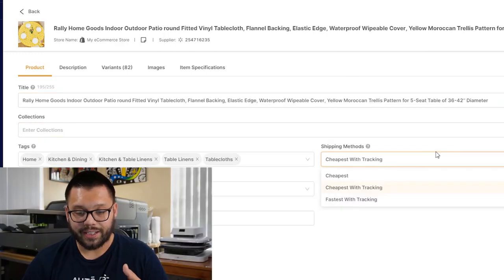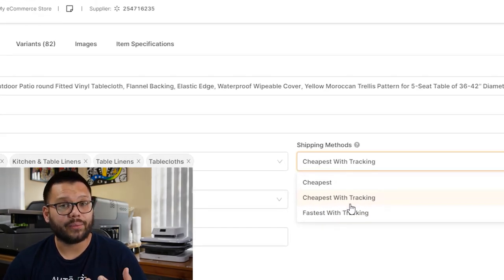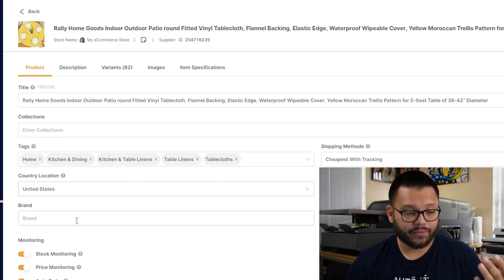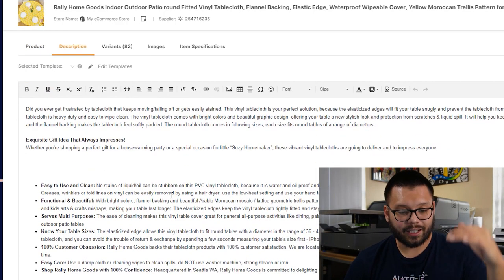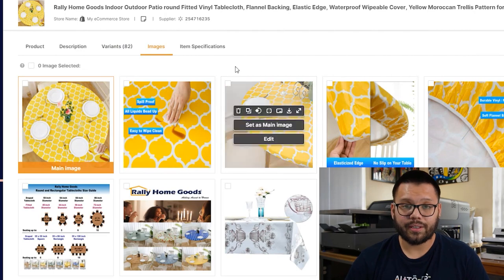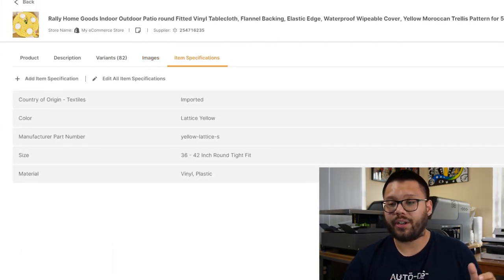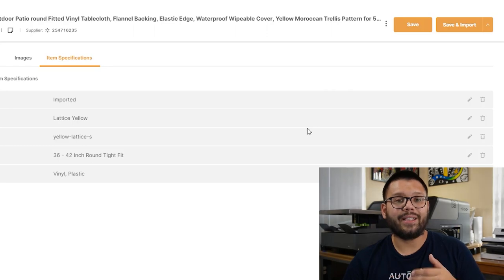You have the cheapest with tracking number option and the fastest with tracking, which is a couple bucks extra. Aside from that, you can see the location of where the item ships from, the brand, and monitoring options. On the next tab you have the description, where you can edit and optimize the entire description to make it easier to read. You also have variants, different images, and item specifications. Once you're ready to have this product live on your store, click save and import and you're done. Within a few minutes, your new product with optimized titles and descriptions is going to be live on your website.